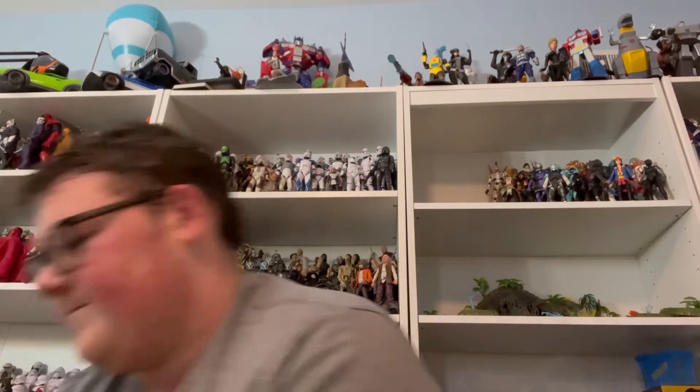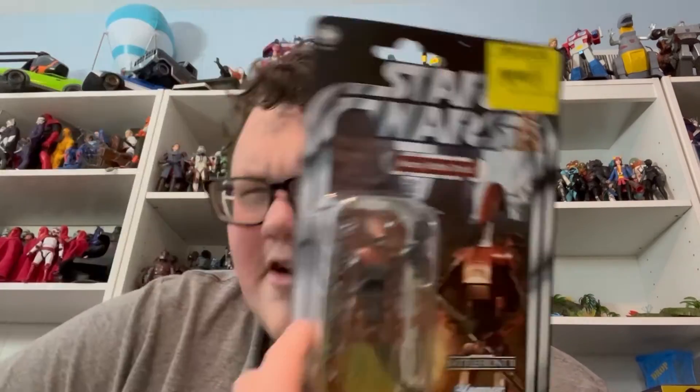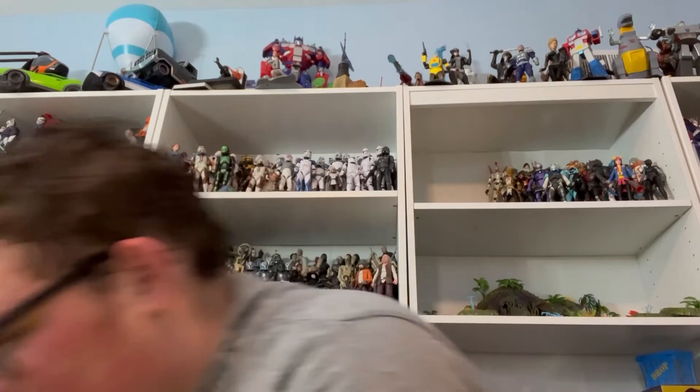Last Star Wars thing here: the Heavy Battle Droid Vintage Collection exclusive, about six bucks. They had this one and — is it the Hoth Leia? The Bespin Leia, whichever one it is — they put those two new ones on clearance right away. Not sure if I'm going to open the Battle Droid; it seems really flimsy and I don't want to make that any worse.